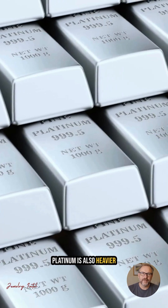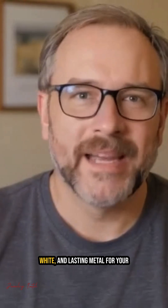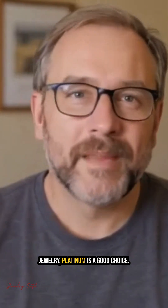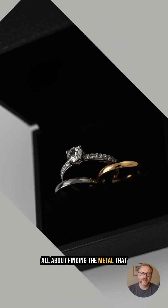Platinum is also heavier and more durable. So, if you want a strong, naturally white, and lasting metal for your jewelry, platinum is a good choice. But whether you go for platinum, white gold, or yellow gold, it's all about finding the metal that best fits your style and budget.